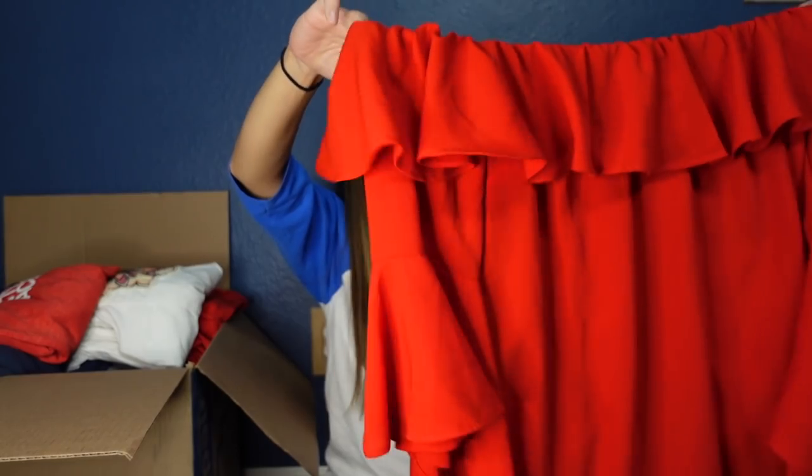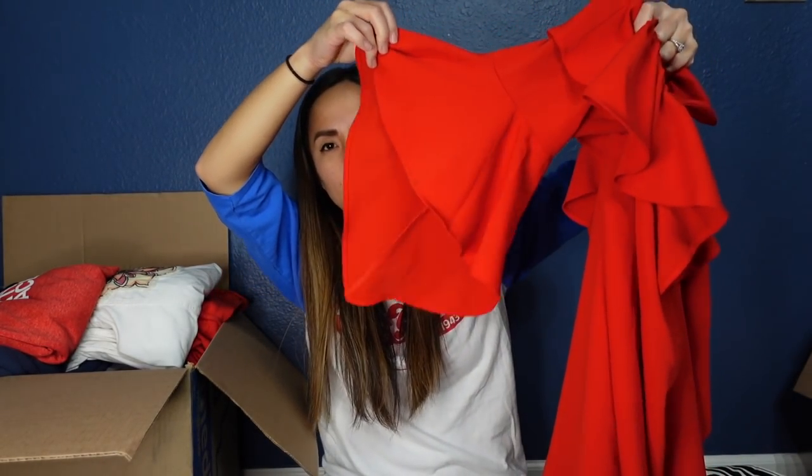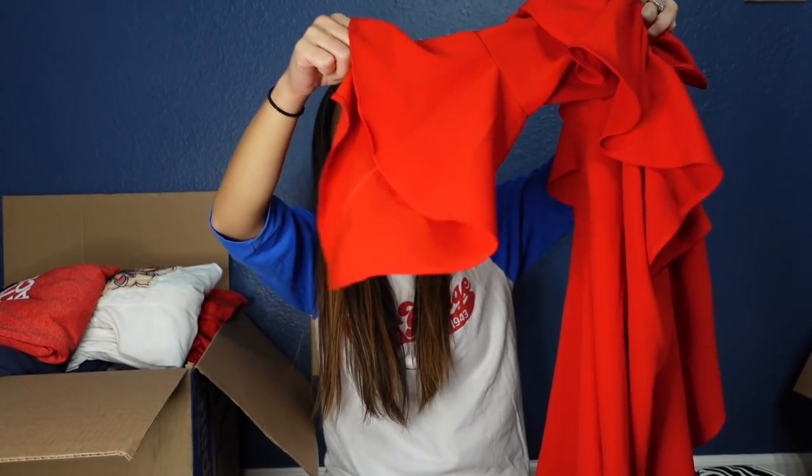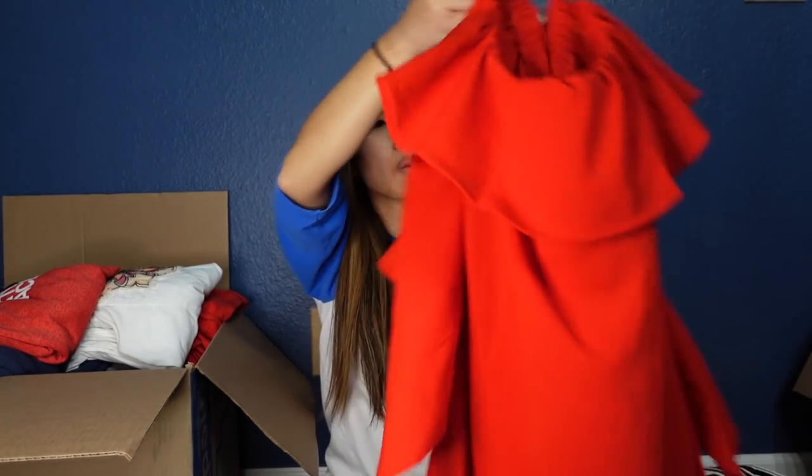This is Lulu's, size large — a nice off-the-shoulder dress. It looks very Gothic to me with what I'd call witchy sleeves. It's a mini dress, not my favorite piece in the entire world, but maybe someone will want it. I'll probably list it for like $25.